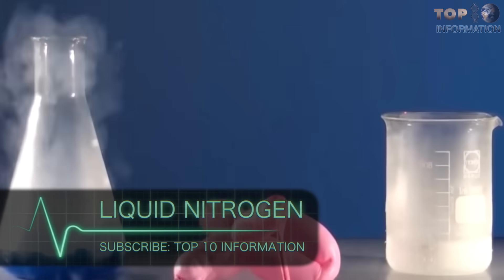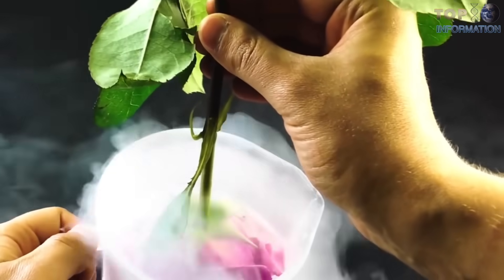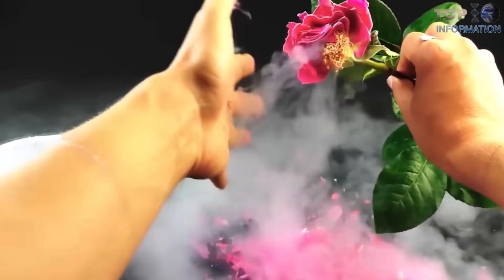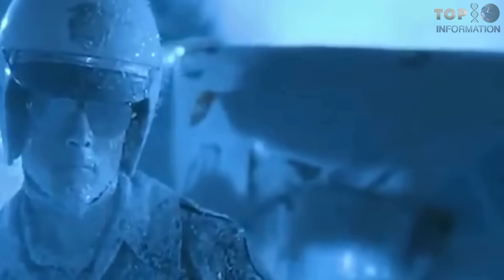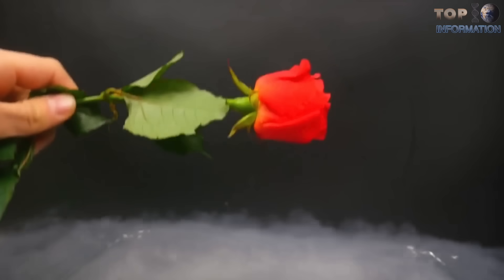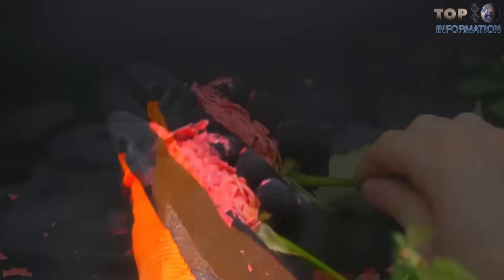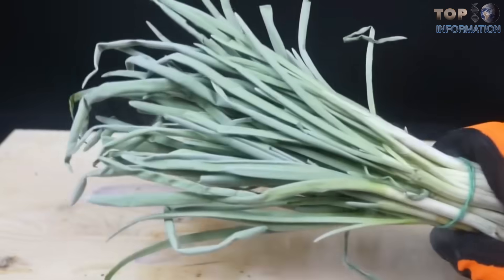Number 2: Liquid Nitrogen. This is another awesomely cool material that hovers at temperatures below negative 190 degrees Celsius. Liquid nitrogen freezes things so solid, they can easily be shattered into thousands of pieces.